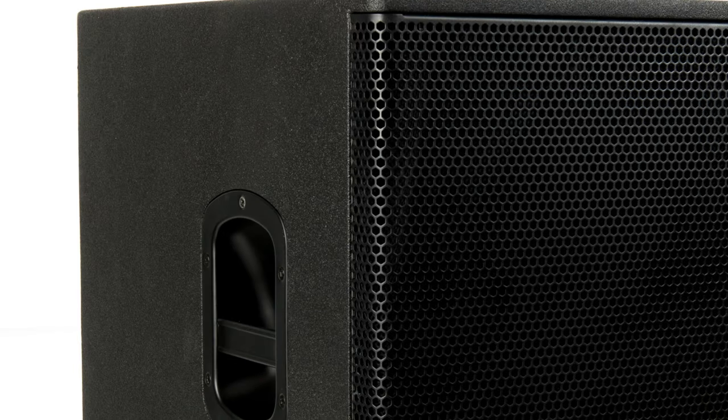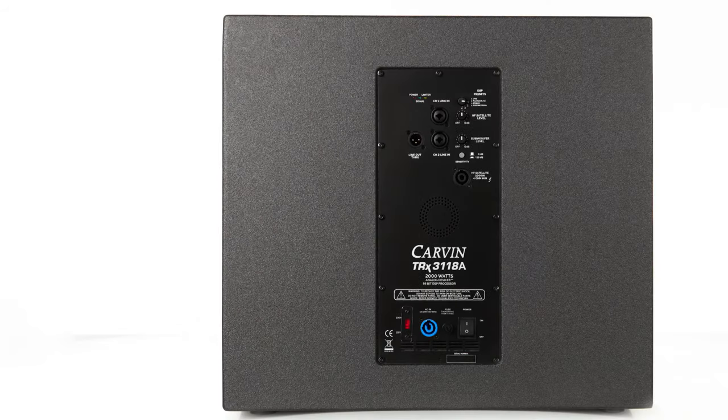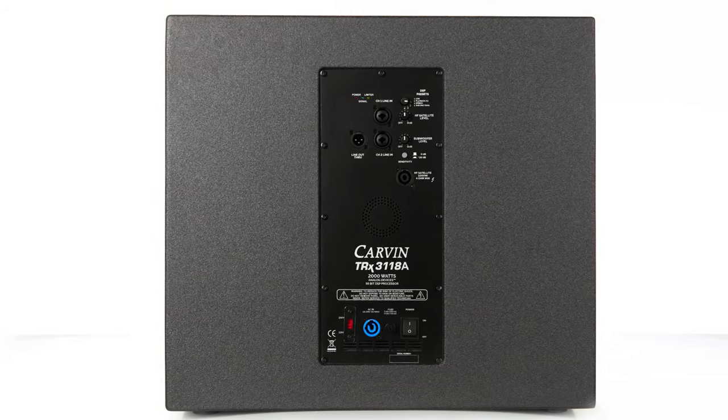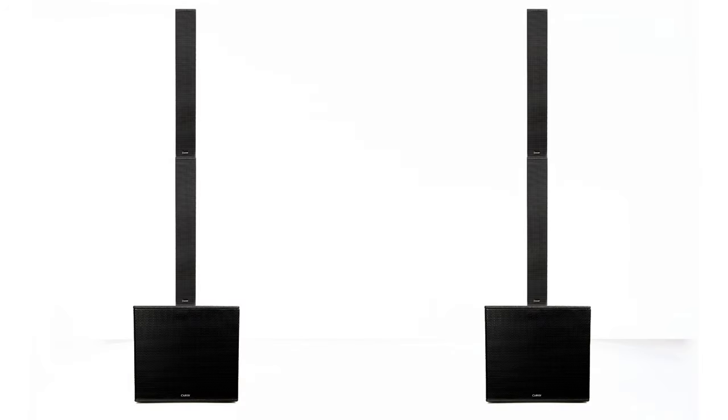The TRX 3118A provides clear low end audio reproduction down to 37 Hz, giving exceptional impact to your performance. Just like the 3900, the TRX 3118A subwoofer is housed in a multi-ply hardwood speaker enclosure and features the same tough Duratec coating to protect your speakers for long term use.